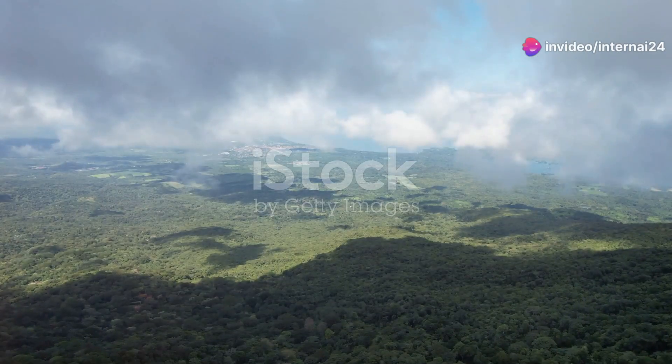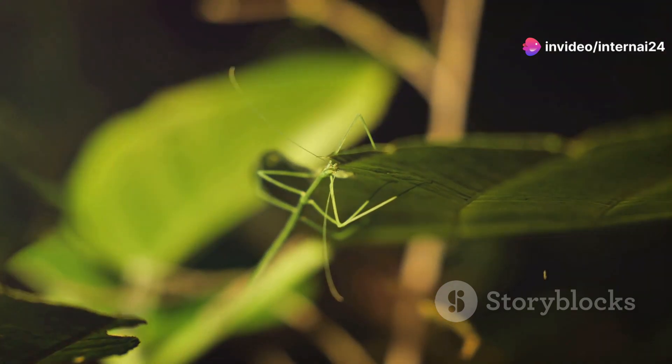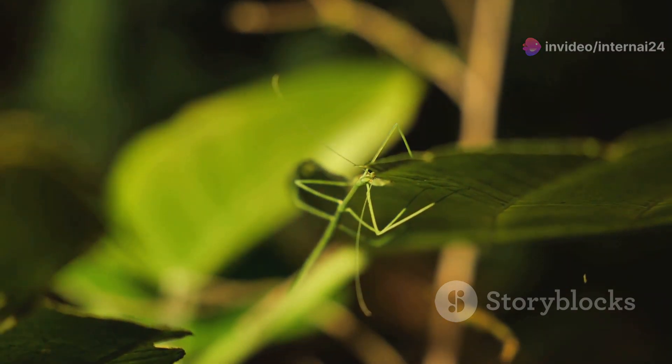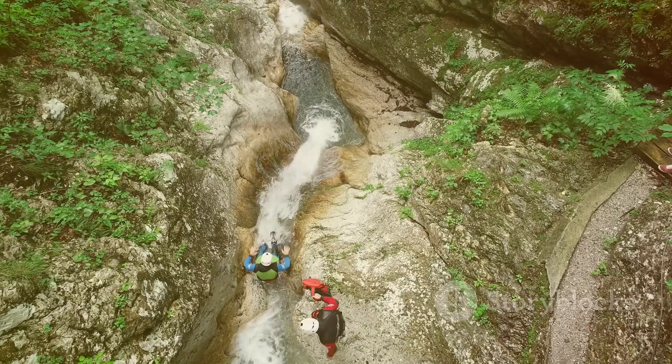Hey, nature lovers. Today I'm taking you on a journey through the lush landscapes of Nicaragua to uncover some of its weirdest and most wonderful insects. Strap in because it's going to be a wild ride.